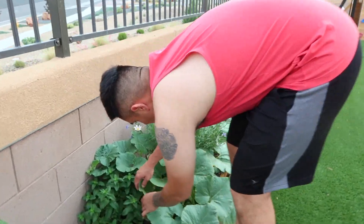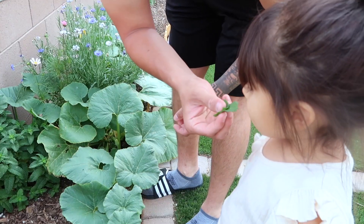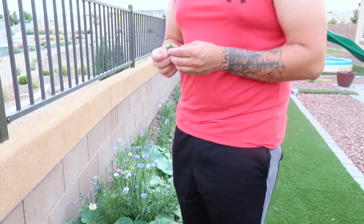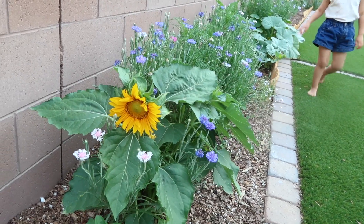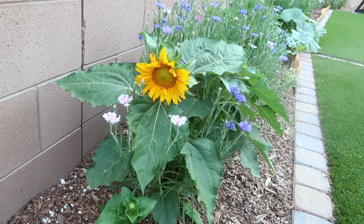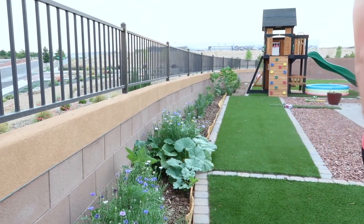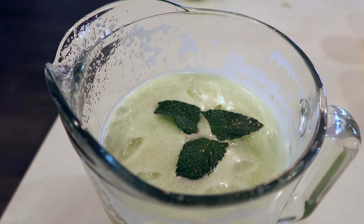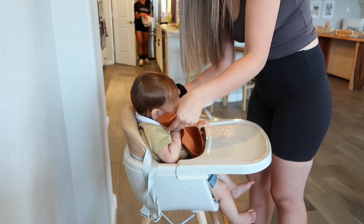Luis actually has a garden outside and he wanted to get some mint to add to his water. He has a ton of flowers, a little flower garden, plus fruit and veggies outside. Shout out to my hubby — I'm seriously so proud of him, he has made this garden just bloom and grow and it's so pretty. Here is his cute cucumber lime water with mint.